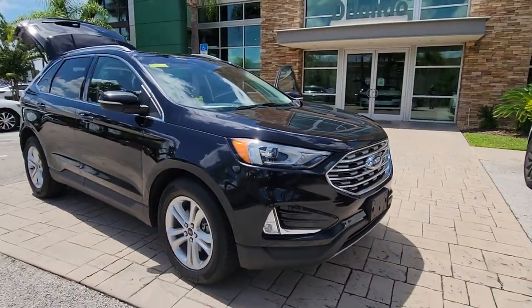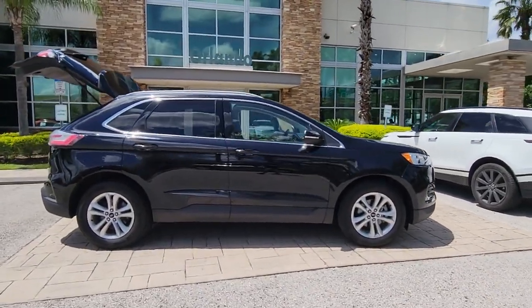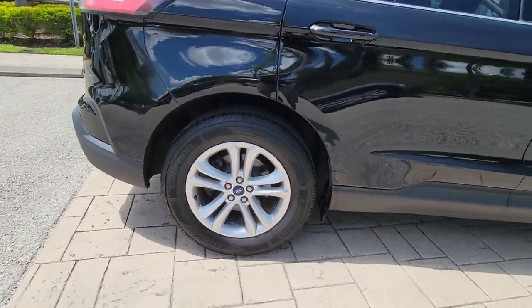Can you see yourself in the 2020 Ford Edge? With less than 60,000 miles on the odometer, this vehicle provides excellent value. This stylish, versatile Edge delivers comfort, confidence, and capability.